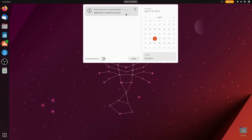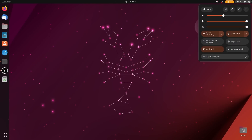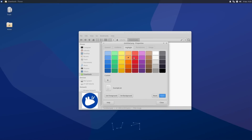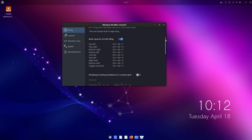Hey everyone, this is Nick. Ubuntu 23.04 has reached final feature freeze, which means nothing will change from now until its final release date on Thursday. So it's high time that we took a look at what's new in this release, and as always I'll also take a tour of all the official Ubuntu variants so you know what's different if you don't use GNOME.